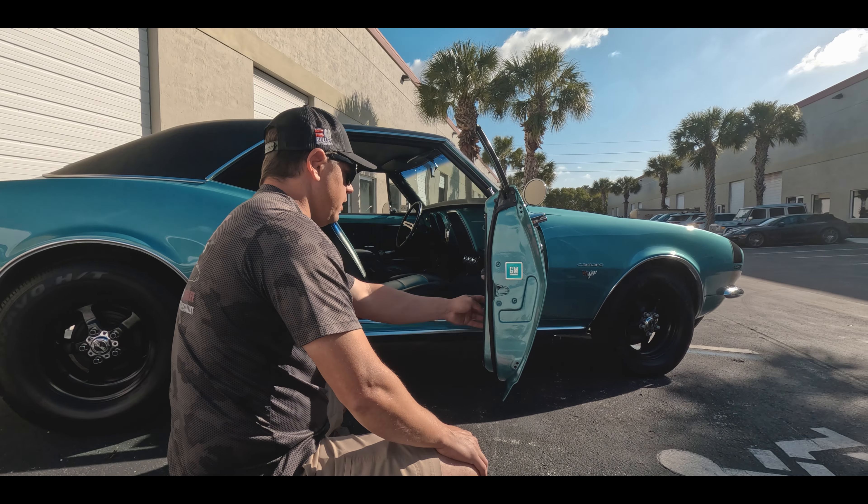If you want to see underside shots, click on the link below — that will have everything you need to see. Let's start it up. You can hear the auxiliary fan kick on. All of your gauges are working — you have a fuel gauge that operates, oil pressure, water, and voltage. Listen to this thing's thump. Let me give her a little rev.